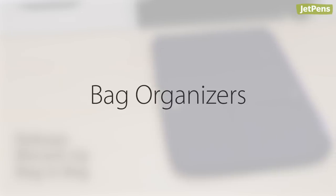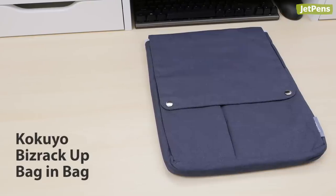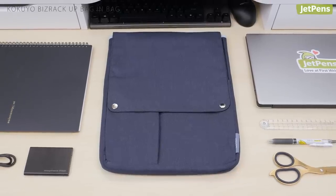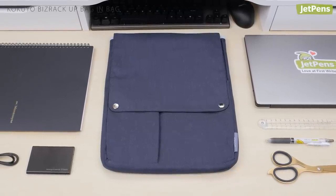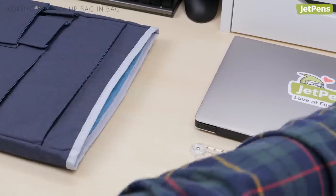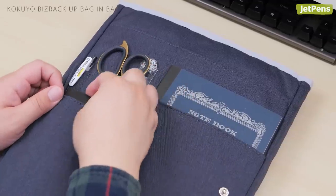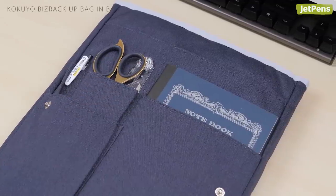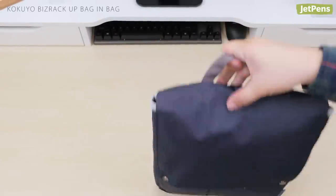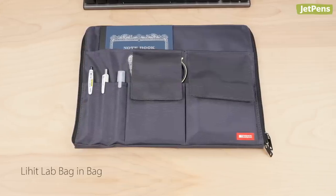Bag Organizers. You don't have to worry about losing items in your bag with the Kokuyo Biz Rack Up Bag-In Bag. The case helps you store all your everyday office supplies in one organized place. It features a main compartment that fits an A4 size notebook or a 14-inch laptop, and several front pockets for notebooks, pens, and other small accessories. The case even has a handle on top, allowing you to easily lift it out of a bag or backpack. If you prefer a horizontal case, consider the Lihit Lab Bag-In Bag.